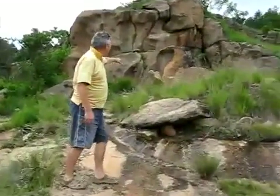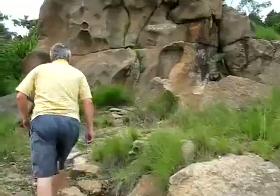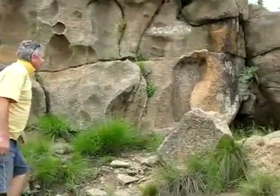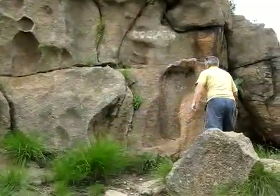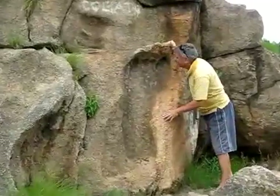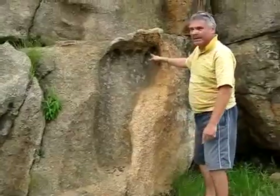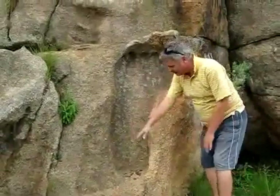And there we have it. Let's get closer. Wow, this is just beautiful. Look at this — there's the big toe, and the other four toes, down to the small toe, down to the heel.